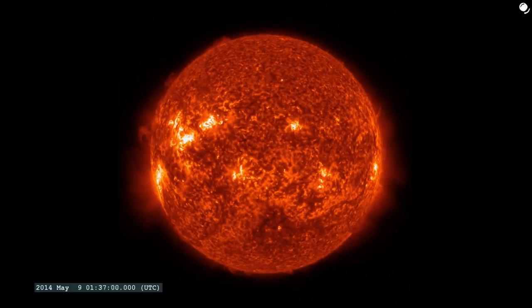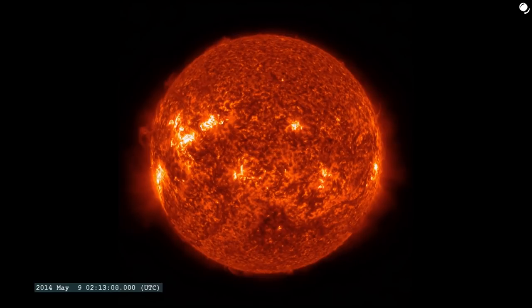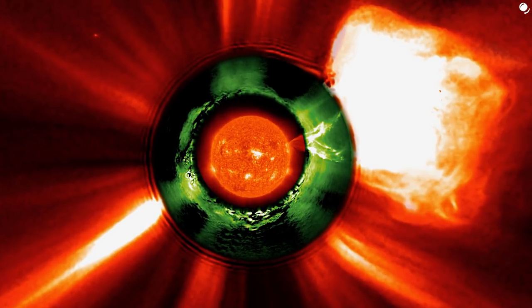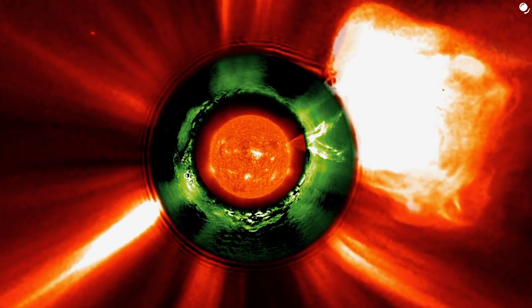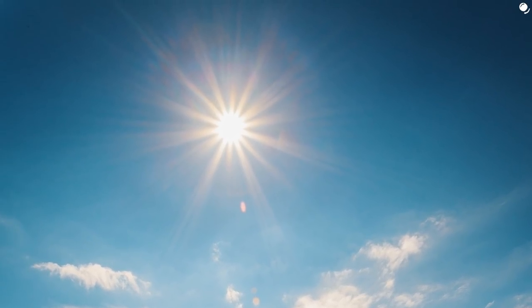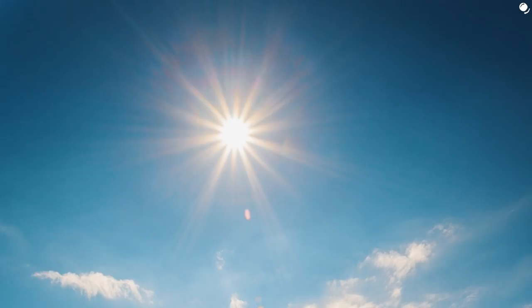We measure the distance to the Sun indirectly. We basically can't use radars because the Sun has properties of a black body and absorbs all radiation we can emit. However, there were some experiments of reflecting high-frequency signals off of the solar corona. Parallax is problematic as well - when we observe the Sun during the day, there are no background stars visible. At first, we need to know the distance to Venus.